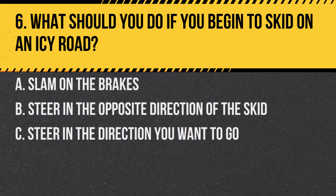Question 6. What should you do if you begin to skid on an icy road? A. Slam on the brakes. B. Steer in the opposite direction of the skid. C. Steer in the direction you want to go. Answer: C. Steer in the direction you want to go. This is known as steering into the skid and can help regain control of the vehicle.